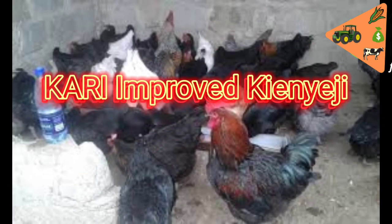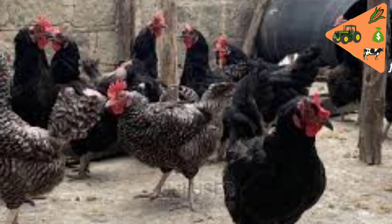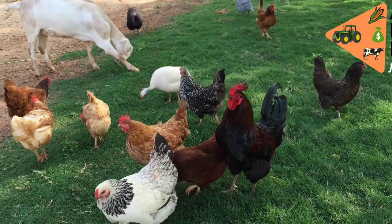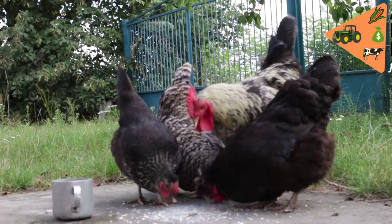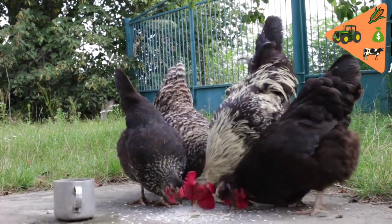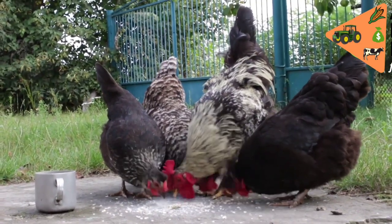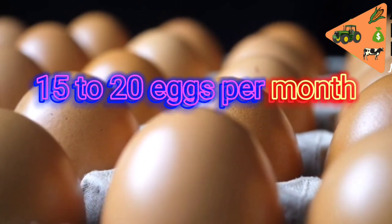At number three is the KARI Improved Kenyeji chicken. This is a type of chicken that came about as a result of breeding research by the Kenya Agricultural and Livestock Research Organization, KALRO. It is the result of breeding different types of indigenous chicken in Kenya from different areas. In this research, KALRO sought to find and combine unique characteristics in the chicken, like high egg production, faster growth, and good feed-to-meat conversion. They lay an average of 15 to 20 eggs a month.